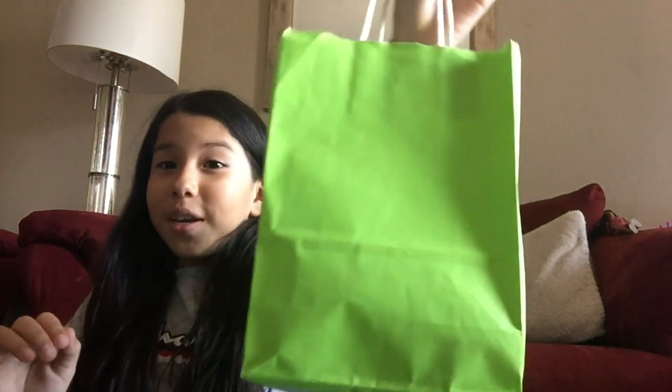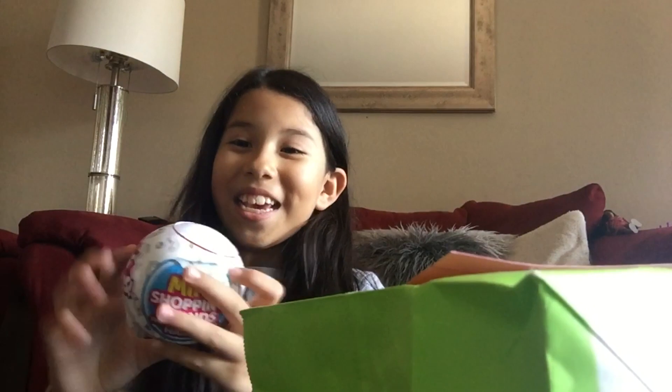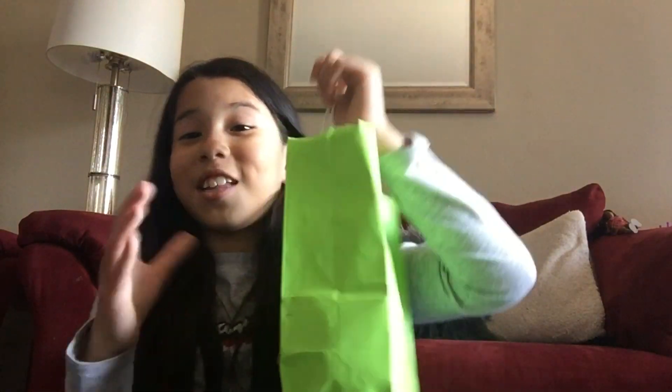Today we are going to be opening something I've been wanting for so long. So here's the story on how I got them before I even show you what they are. They are the Mini Brands! Last time my dad went to Target, I've been telling him that I really want some Mini Brands — I've been seeing them all over and they look so cool and fun. Then finally yesterday he just surprised me with these, and we will be opening two!